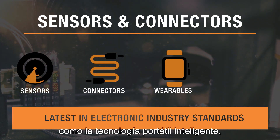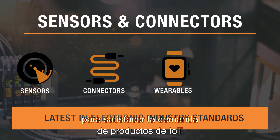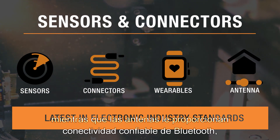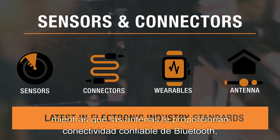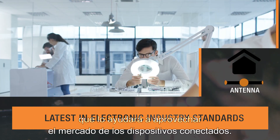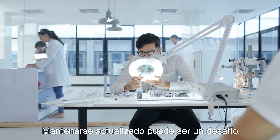Meeting consumer demand for even smaller and more capable IoT products, while antenna provide your device with reliable Bluetooth, Zigbee, and Wi-Fi connectivity to help you capitalize on the connected device market. It can be challenging to keep up with new requirements and testing standards.